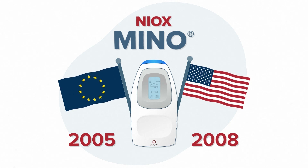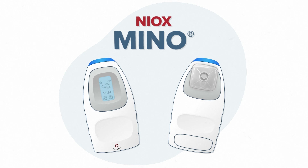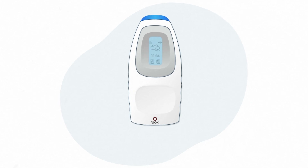The NIOX Mino was released in Europe in 2005 and approved in the US in 2008. The scientists had done it and given the asthma community the world's first portable pheno testing device. This was a big step, but the next one was a giant leap.